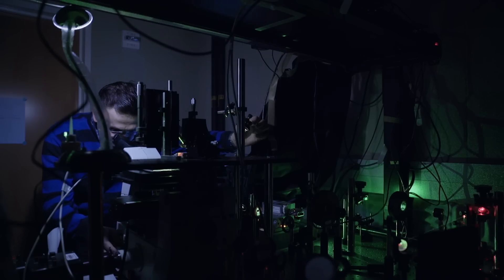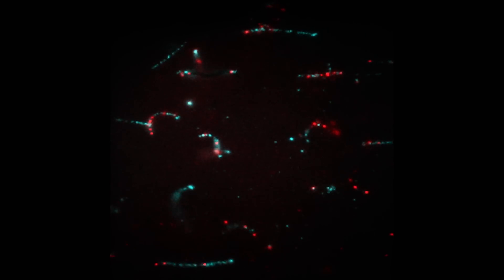Most biological molecules are too small to be observed by conventional light microscopy. To be able to see them, we attach fluorescent molecules — these are also called dyes. We can actually localize a single molecule with a few nanometer precision if you increase the fluorescent emission of these dye molecules.